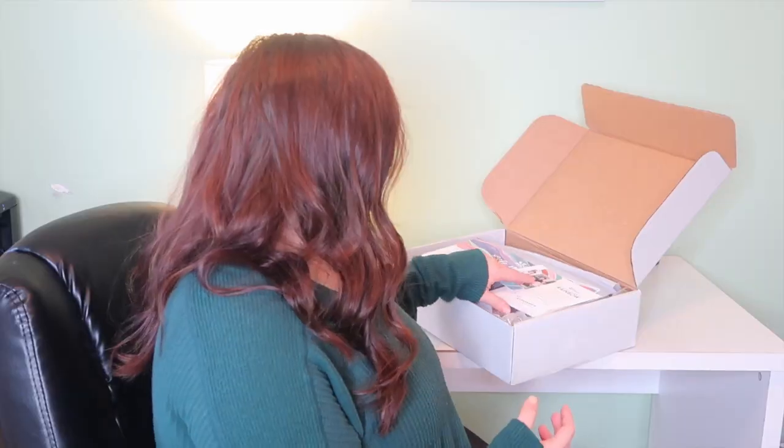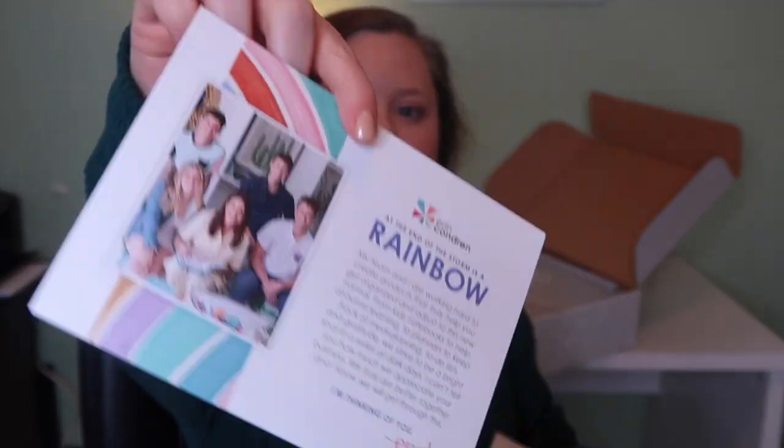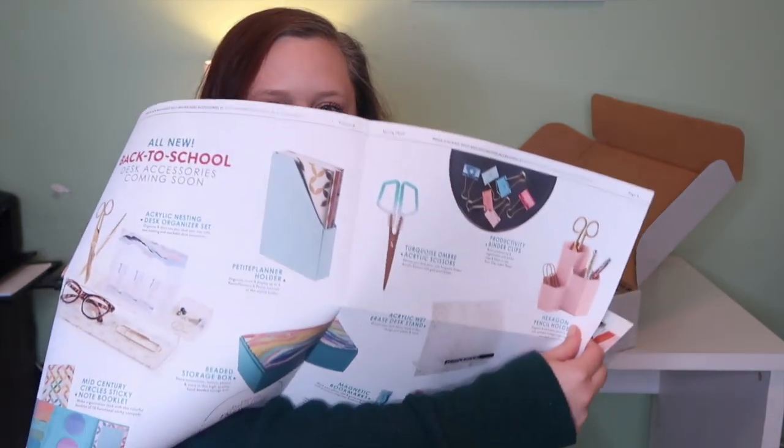So I have the box right here. It starts out with just a little postcard from Erin Condren — the back looks like this, so cute. And then this little flyer with a 20% off coupon inside. The new stuff that you can put on your desk is so cute.